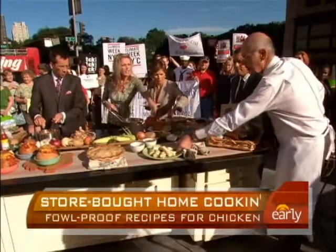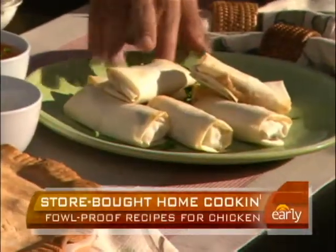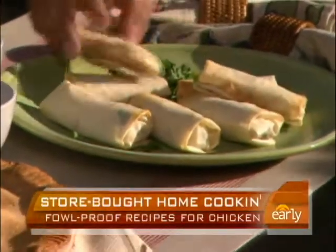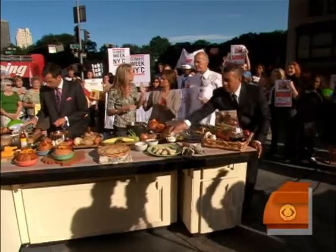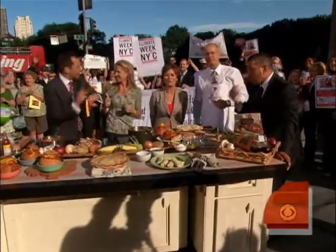This is fancy stuff. That's a spring roll — you can use a coleslaw mix with soy sauce and sesame. You can serve it with duck sauce or soy sauce. Use spring roll wrappers and bake it in the oven — five to ten minutes. We're going to put all the recipes on EarlyShow.CBSNews.com. Have a wonderful weekend, everybody.